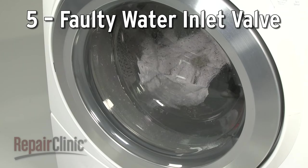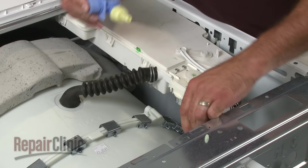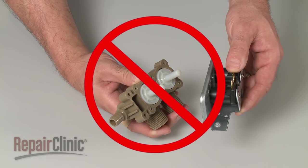If the washer makes a shuddering or knocking sound during the fill cycle, then the water inlet valve may be at fault. Mineral deposits can build up in the valve, creating a restriction that causes the noise. A restricted valve should be replaced — trying to clean out an old valve is not recommended, due to the risk of part failure after repair.